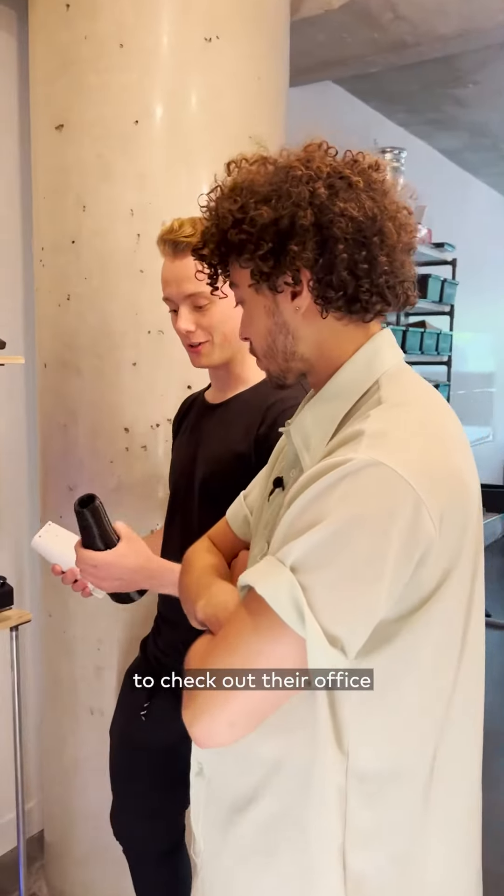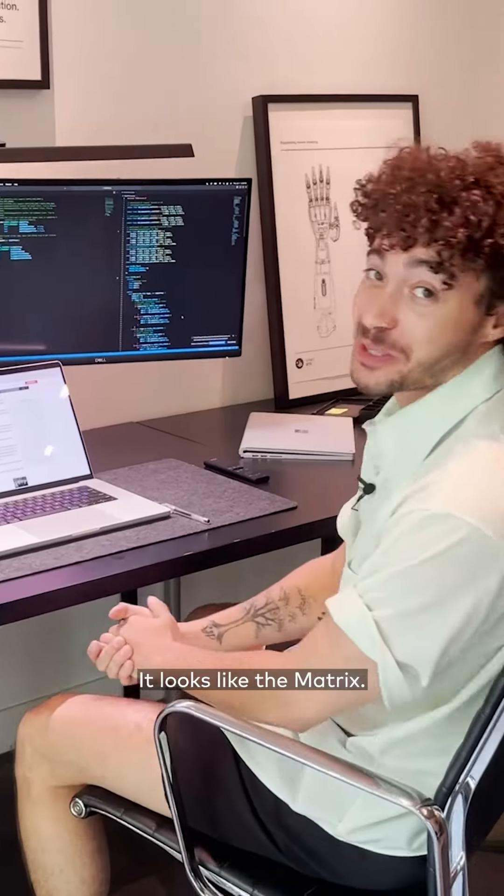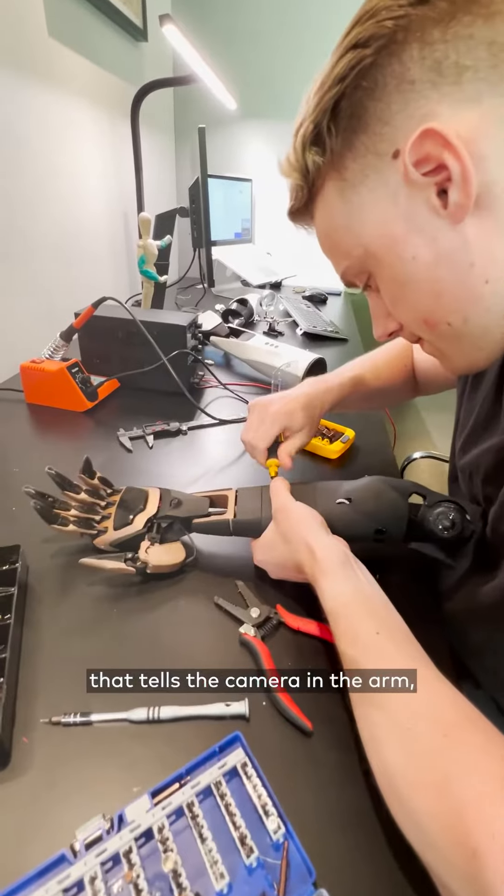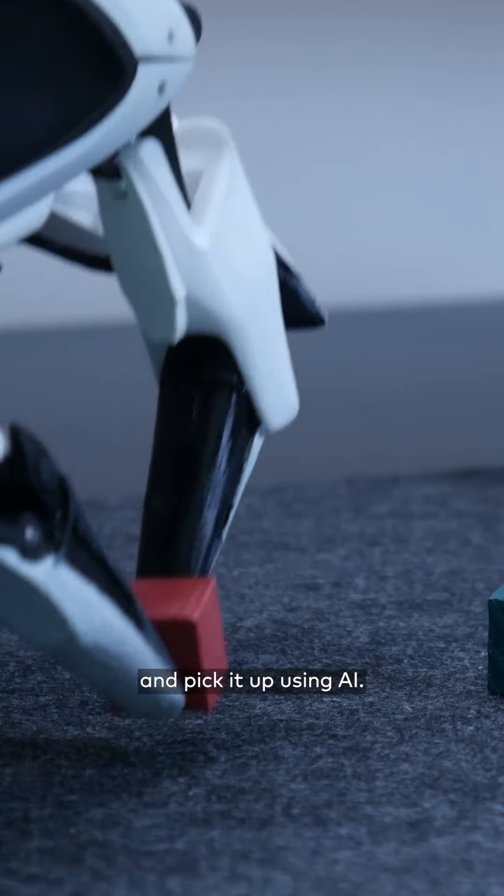I got the chance to check out their office and see how these SmartArms are built. It looks like the Matrix. It actually has a bit of code that controls the camera in the arm — what it's looking at — and picks up objects using AI.